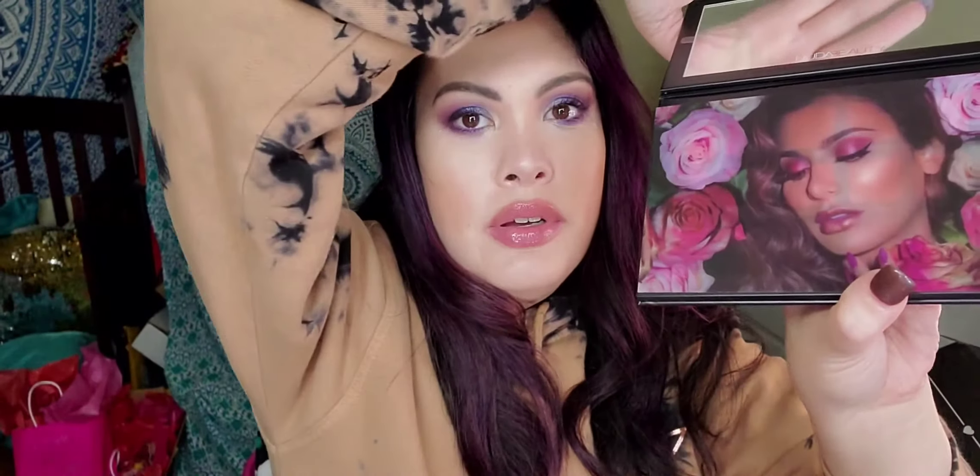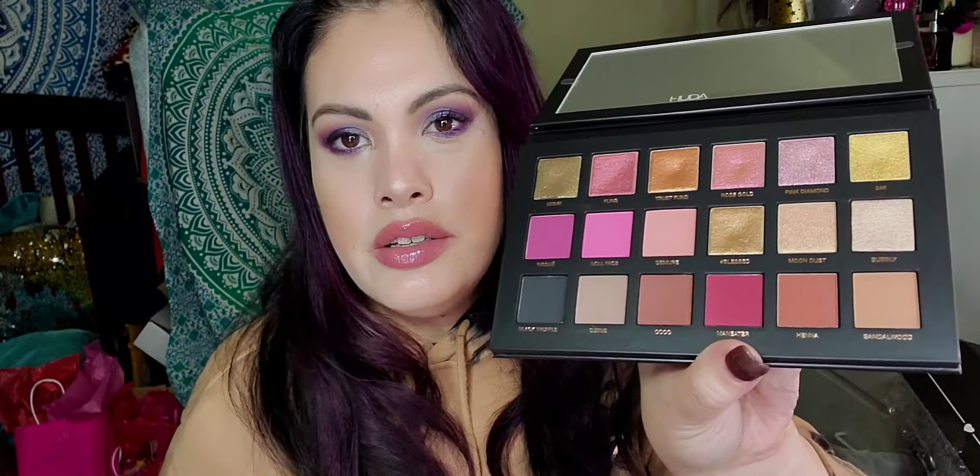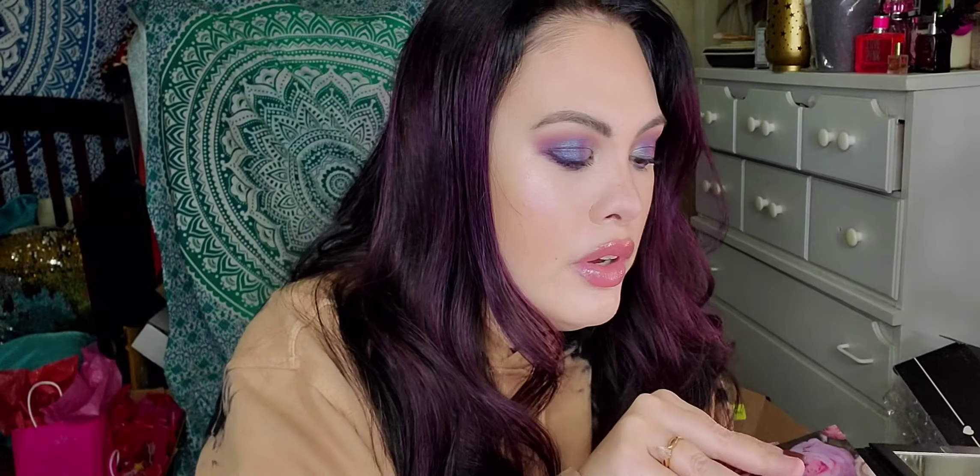The next thing I have is the Huda Beauty Rose Gold Remastered Eyeshadow Palette — my first big Huda Beauty palette! I did get a small one in my Boxy Charm this month and I didn't love how it performed, but this will be my second. Oh wow — hold on — this is beautiful! When you open it up the colors are shown inside too. I'm definitely going to do a full look with this. This is $65.